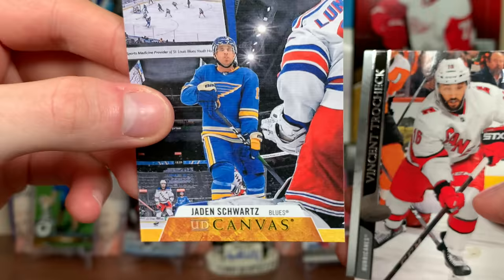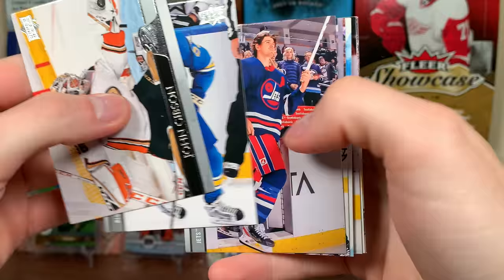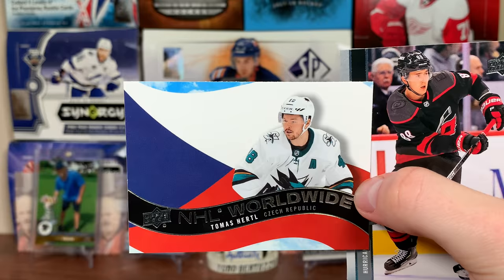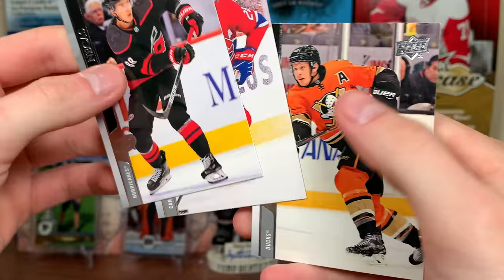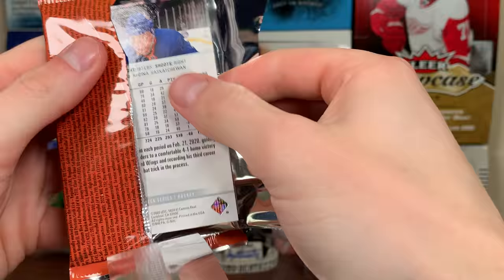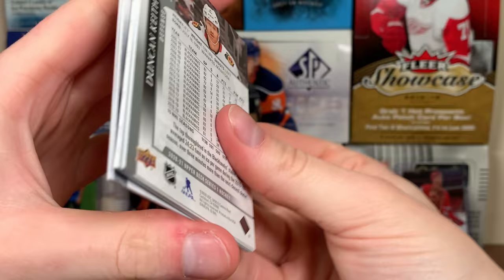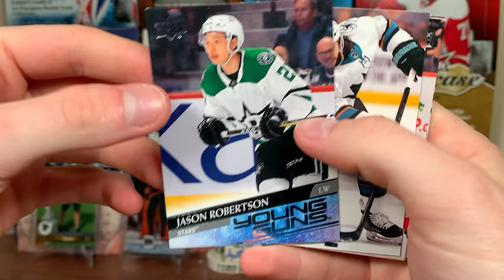Tomas Hurtle NHL Worldwide Czech Republic. I don't know if this case was a success, but I feel a lot better about it now. There's Mika Zibanejad Portraits — that is a big-time relief. Another Young Guns — Jason Robertson Young Guns, awesome! Another one for the collection.